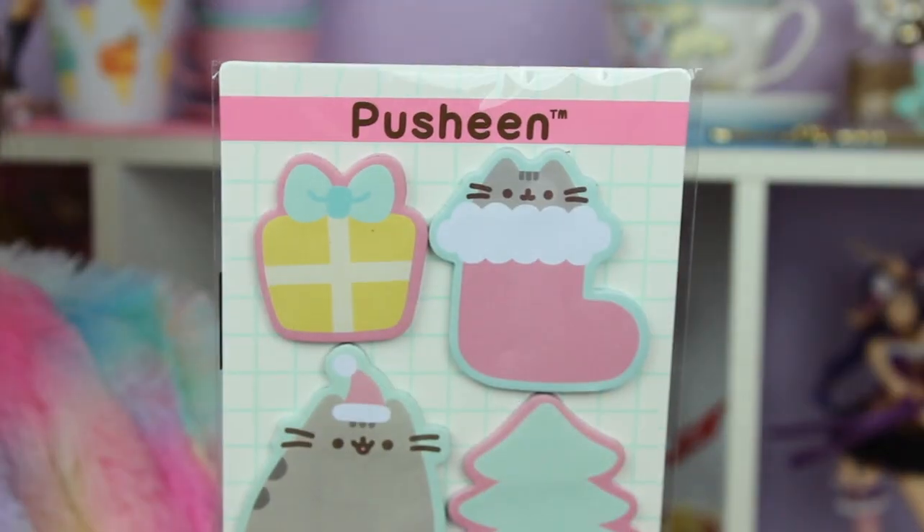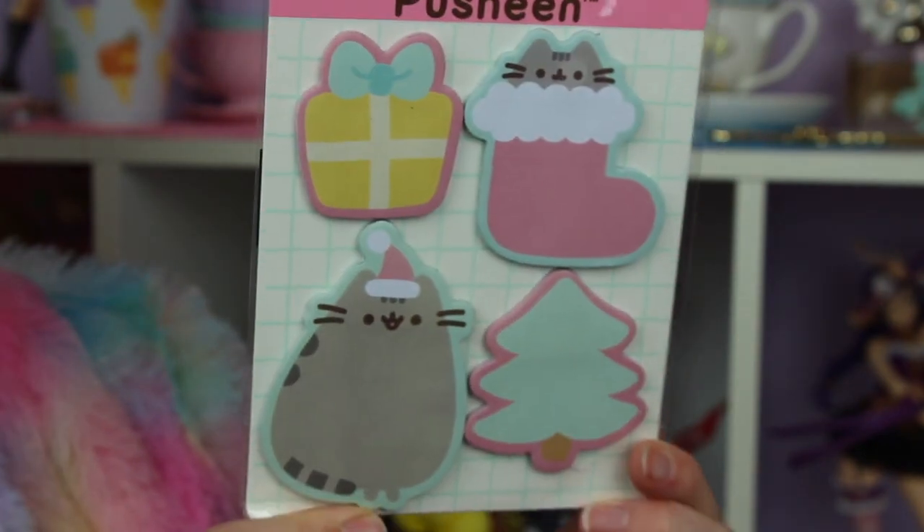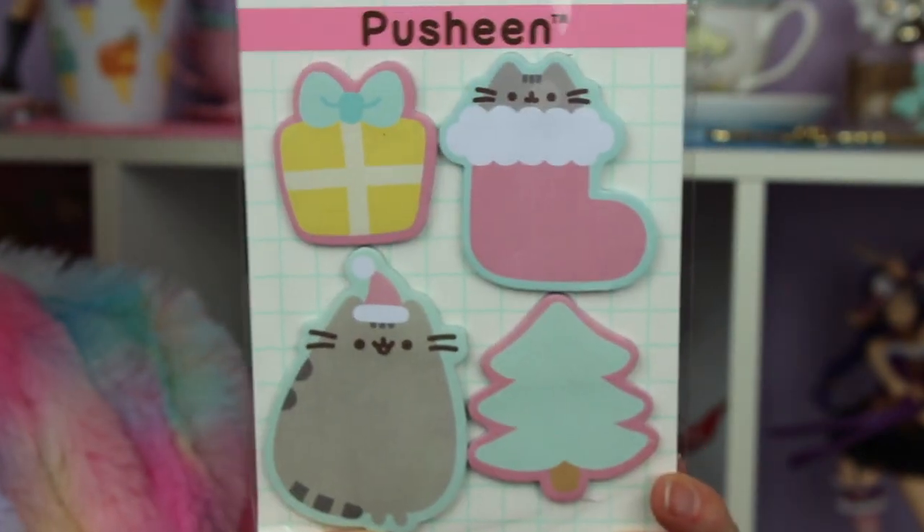The next thing I'm grabbing is a little set of memo pads, which are super cute. But I have to admit I'm never a fan of these tiny little memo pads because they're too small for me to write anything significant on. They're super cute but I actually don't know how much use I'll get out of these.